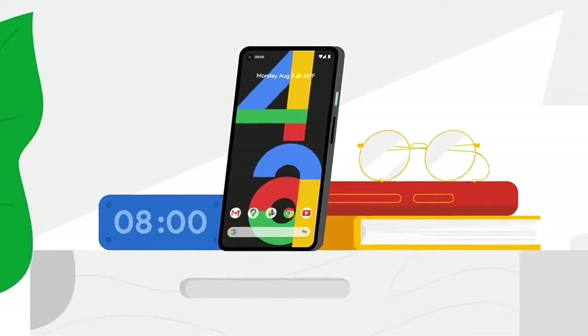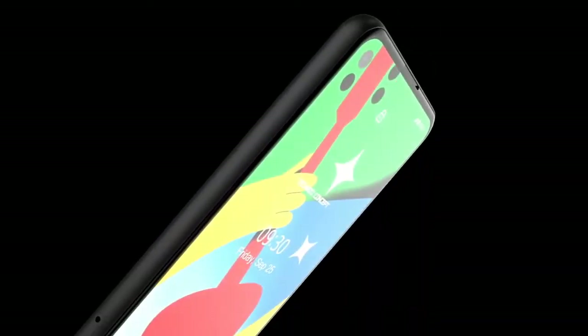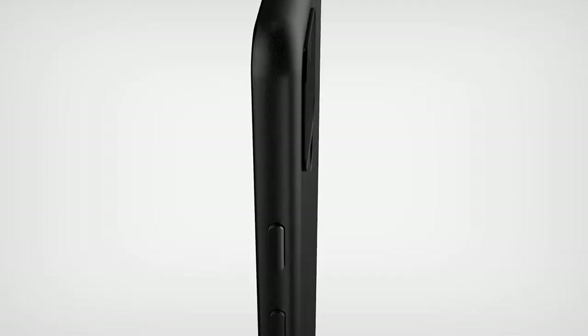In this video I'm gonna show you the leaked renders of the Google Pixel 6 or 6 Pro. We were considering that Google may launch a Pixel 6 XL instead of Pro, but we may be getting the 6 Pro. Furthermore, Google is going to shake things up in the design.